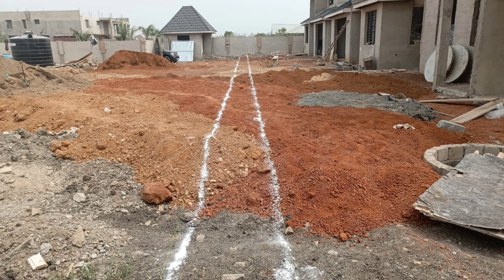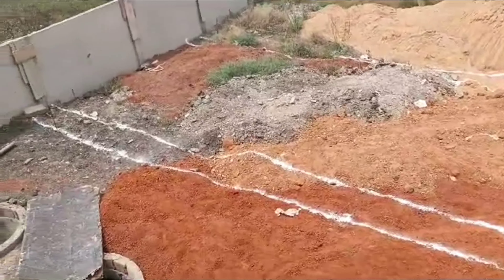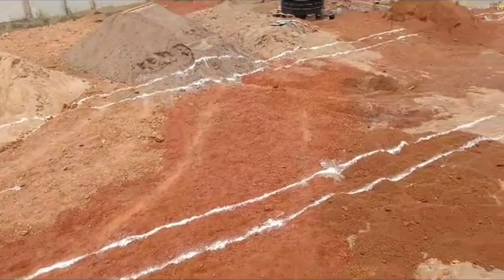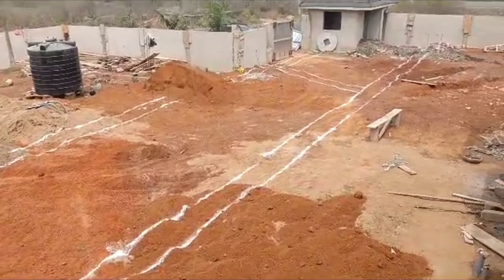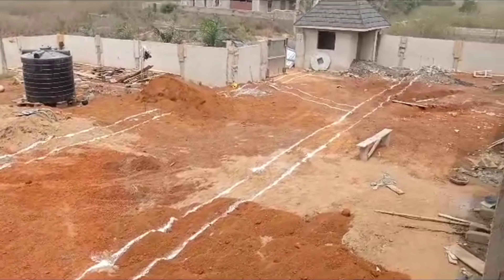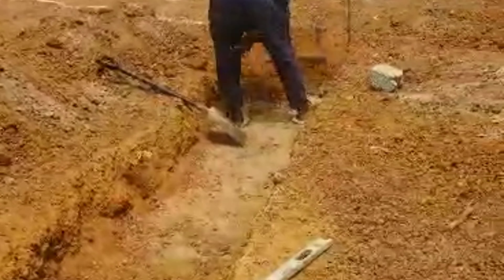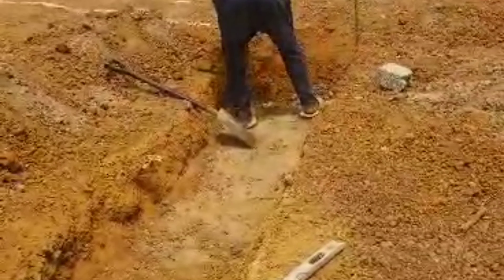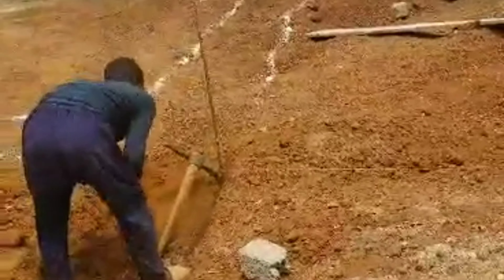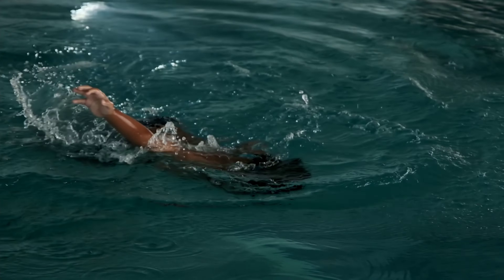Hello everybody, welcome back. If you are new to my channel, we are building a four-unit estate in New Dawena, Ghana. What you see right here are the locations that we've marked for drainage. We are about to create some gutters in the estate to ensure there is free flow of water when it rains. We want to make sure that the rain is not staying in the estate but finding its way out. A lot of people build without thinking through this stage, but it is critical you factor this into your building plan — because you don't want to live in a river.